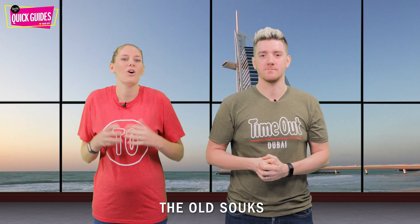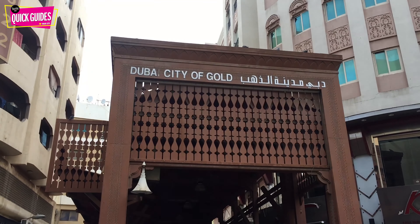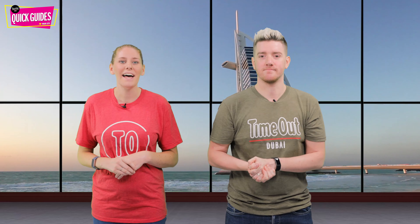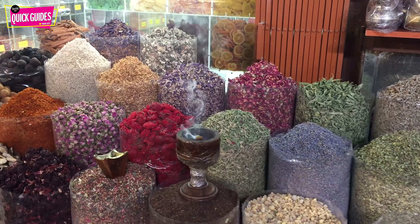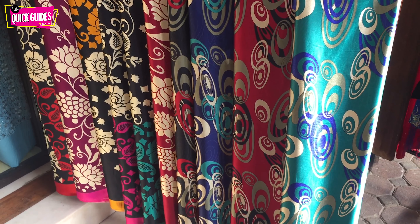And finally today, we are going to traipse through the old souks. Gold, spice or textiles — take your pick. On either side of Dubai Creek, with an Abra ride in between, you'll be able to explore some of Dubai's classic markets, which in their day proved to be some of the city's most important economic hubs. It is estimated that the gold souk is home to as much as 10 tonnes of gold at any given moment, and there are dozens of jewellery shops offering some incredible items. Meanwhile, you can buy fresh herbs, spices, remedies and more in the spice souk, and fabrics, garments and more in the textile souk.